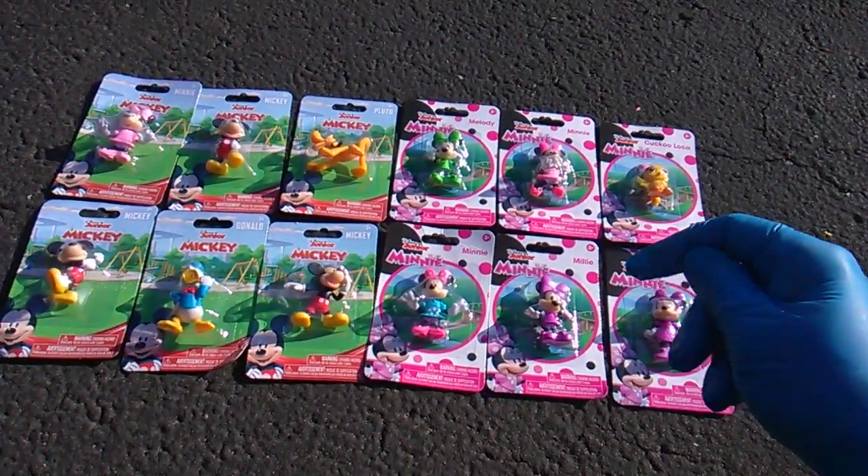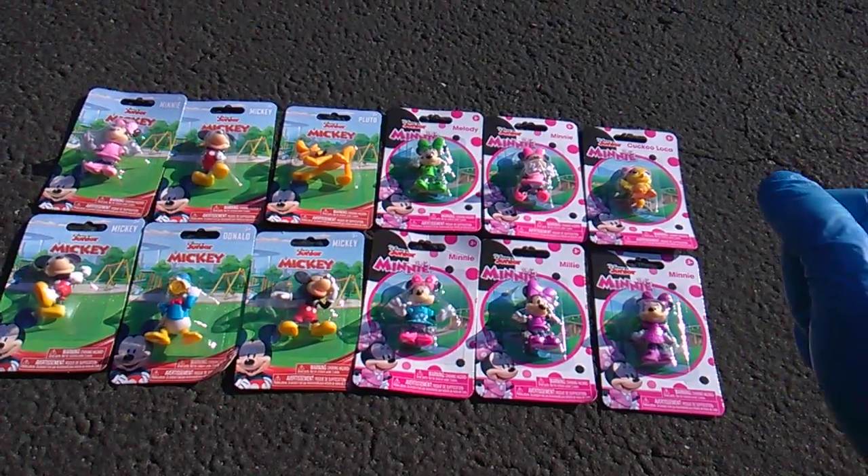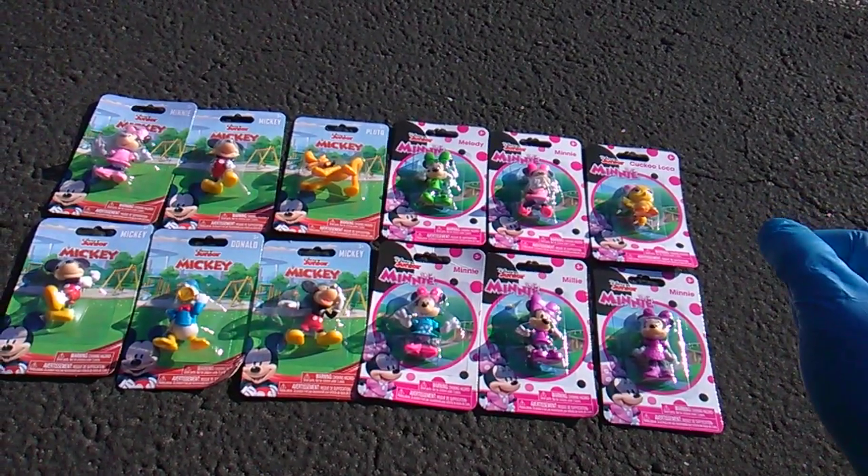Brand new stuff showing up at Dollar Tree for the Easter season — basket stuffers.